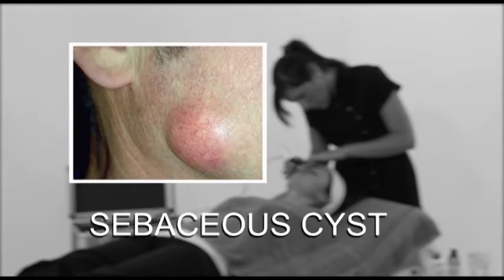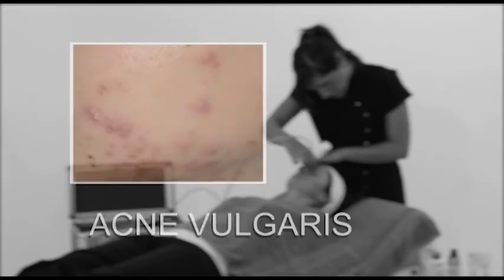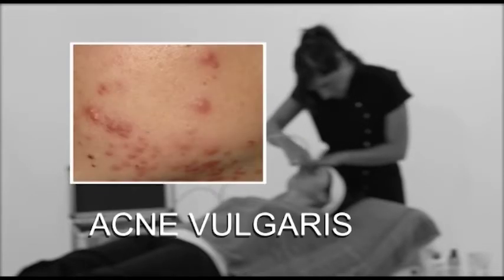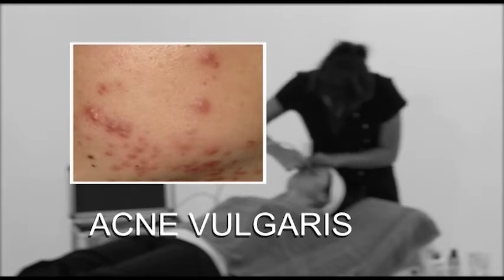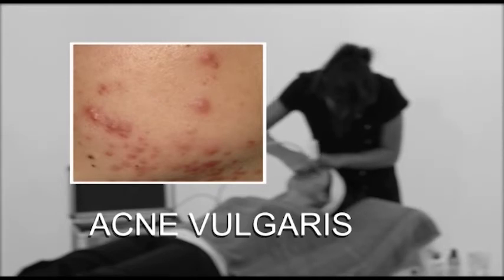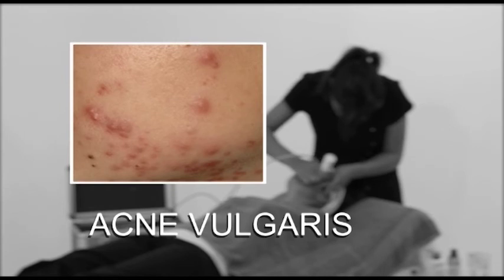Sebaceous cysts form in the hair follicle when sebum becomes blocked and a lump forms. They are not infectious but they should be avoided in microdermabrasion treatment. Acne vulgaris usually appears when a hormonal imbalance during puberty causes an increase in the production of sebum. This in turn causes congestion in the sebaceous ducts resulting in inflammation of the skin, comedones, pustules and papules. It is not infectious and is commonly found on the face, chest and back. Active areas of acne should be avoided during microdermabrasion treatment.